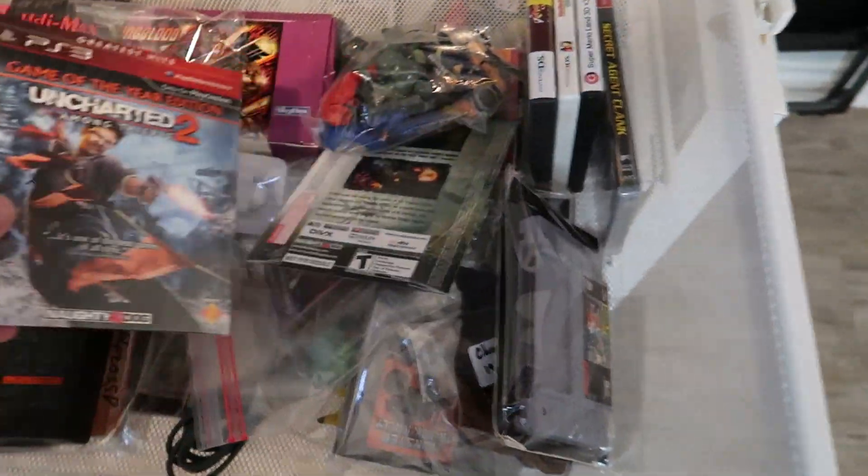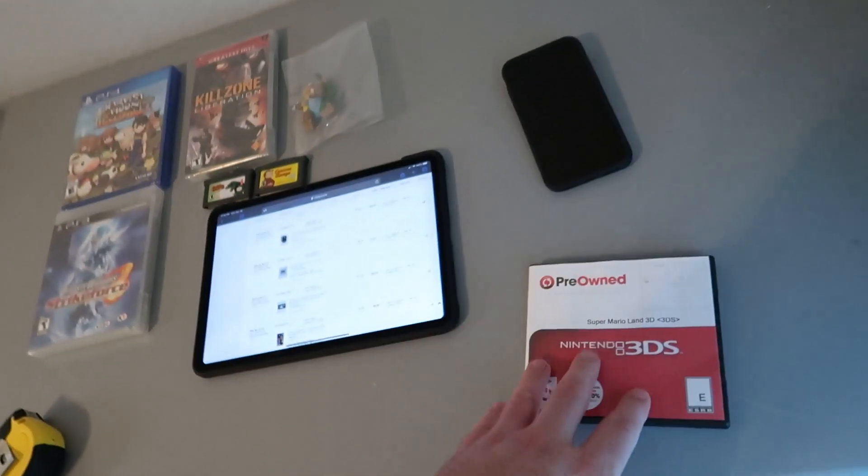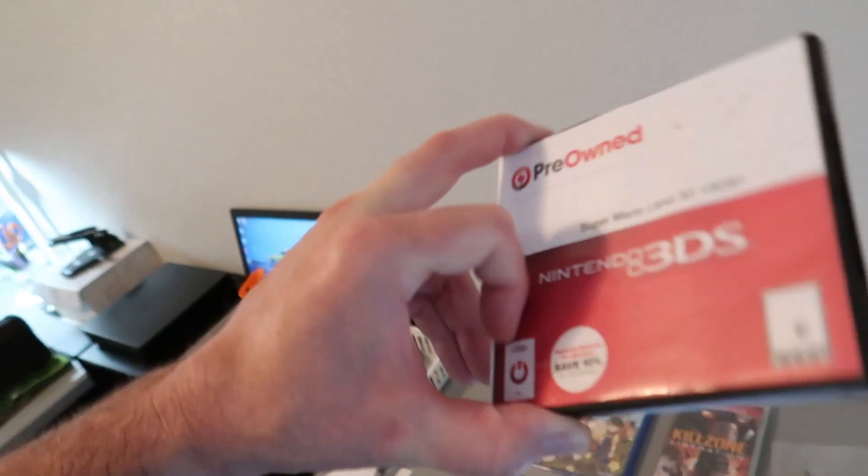The next thing that sold was Super Mario 3D Land for the Nintendo 3DS — just the cartridge. It's actually in one of those pre-owned GameStop cases. This game sold for $9.99 plus shipping, buyer is all in at $12.41. Not a bad sale at all — had that game sitting around for a while.